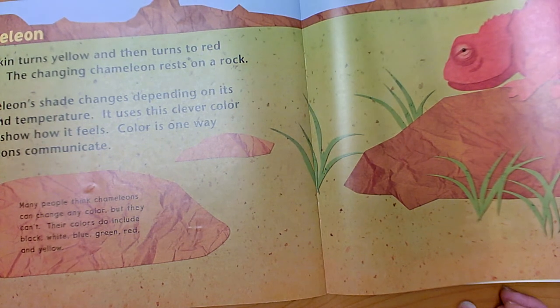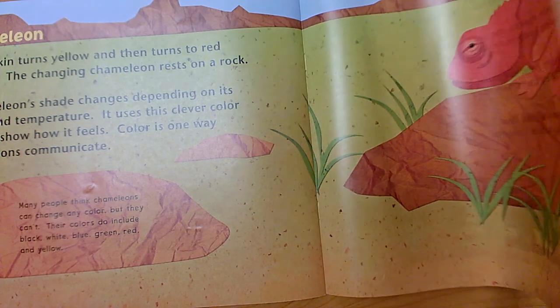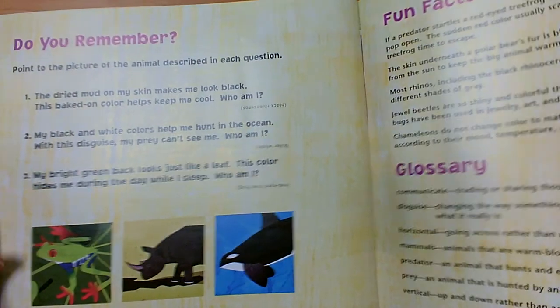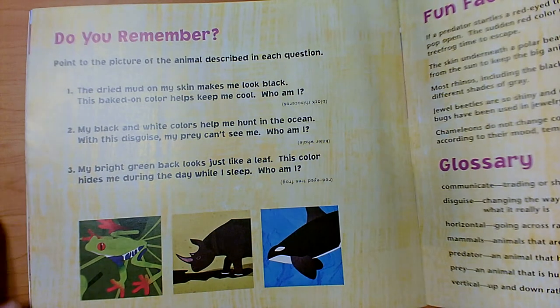Which other animal could use his coloring to show the other animals in his group how he feels? It was an animal from this book — it was the macaw, the parrot. Here we have a 'Do You Remember' page. They want us to remember our key details, so we're going to think back and try to remember all of our information about animals and how they use their colors.